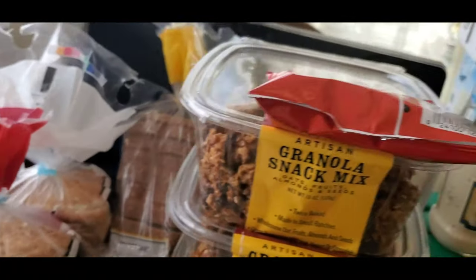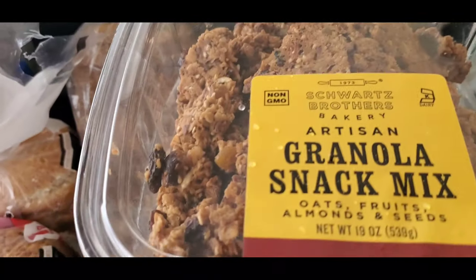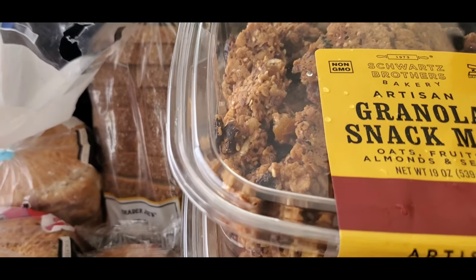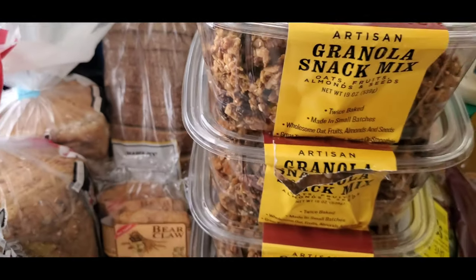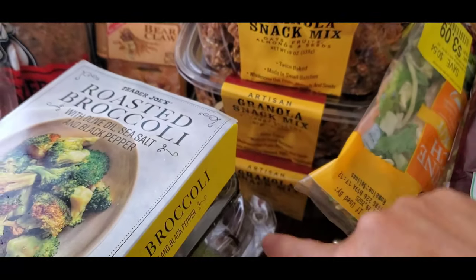I have Cheez-It and five bags of artisan granola snack mix. I tried one already, so I have one, two, three, four, five.